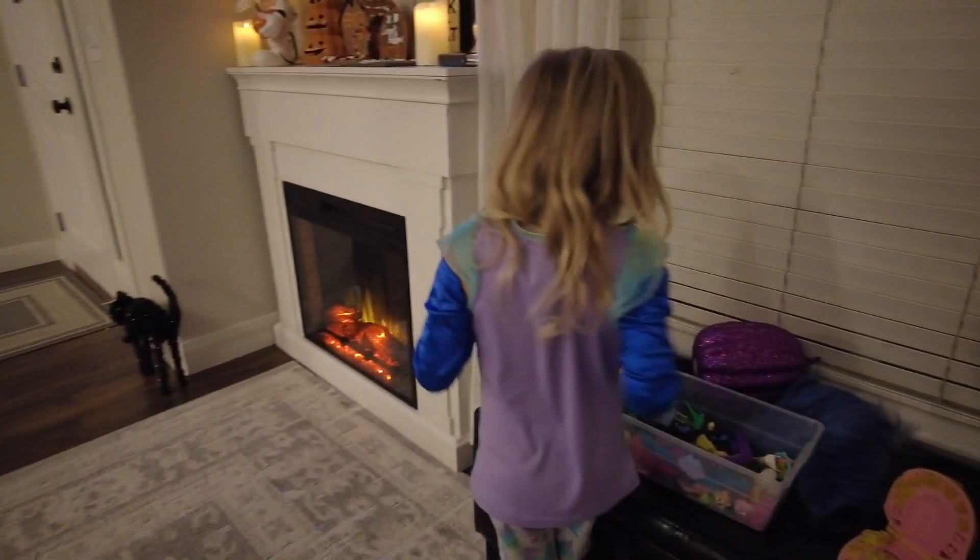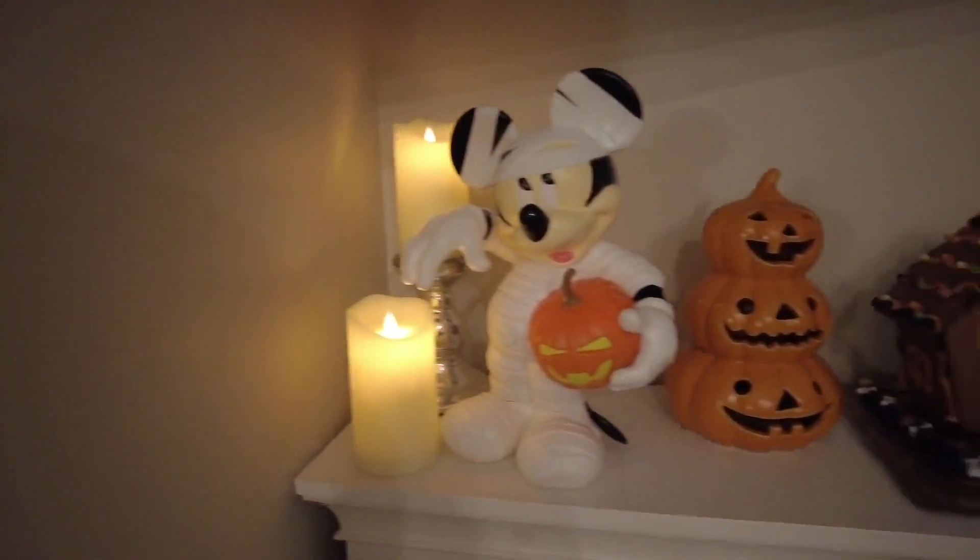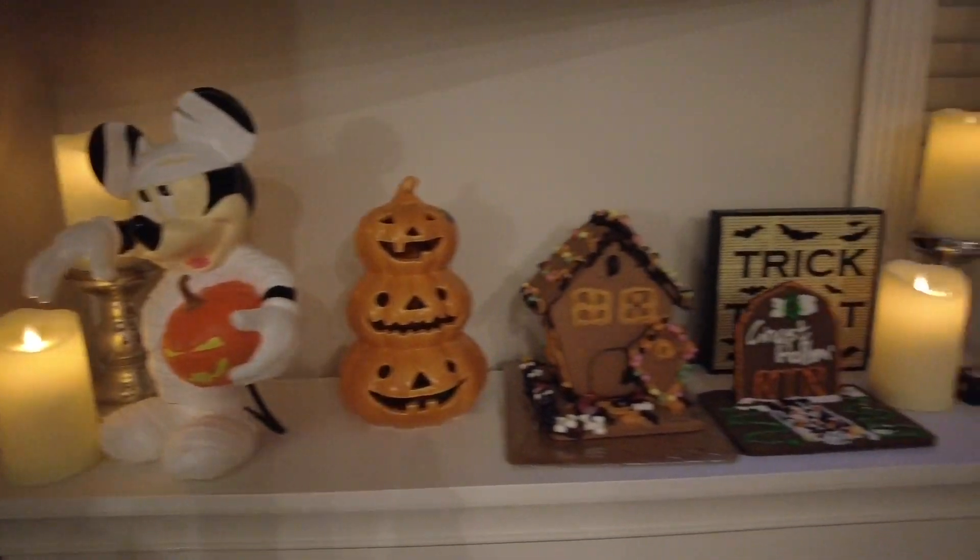Sienna, did you have a good Halloween? I am tired! Look at our spooky setup though — is that fun?